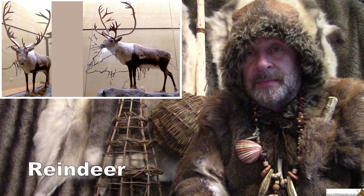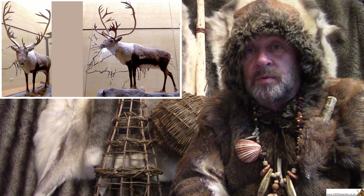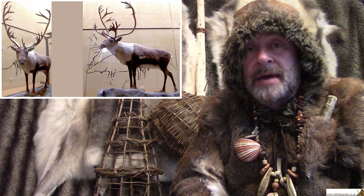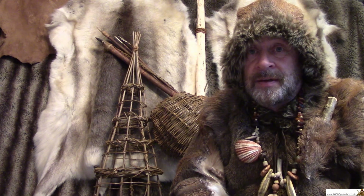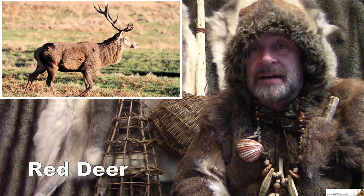Other animals? Deer. There were deer all over the place at some point or other in the Stone Age. In the colder times, it was reindeer — they could survive in much colder climates and much colder weather, and reindeer would have been there in many, many thousands. Huge herds of reindeer roaming backwards and forwards as the seasons changed. The other type of deer you see in the warmer times is the red deer. Both reindeer and red deer are still around today.